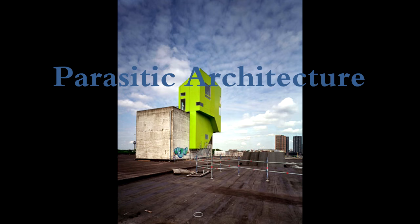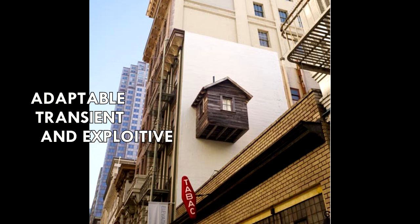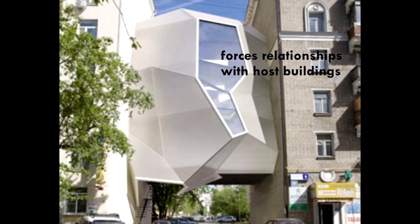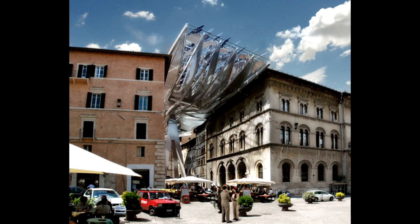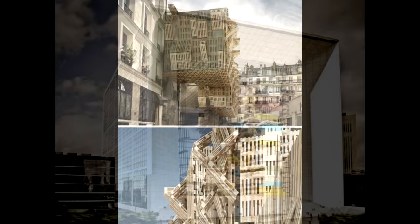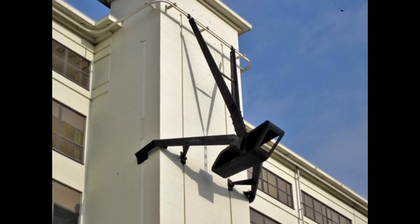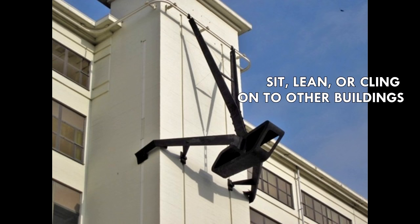Parasitic architecture can be defined as an adaptable, transient, and exploitive form of architecture that forces relationships with host buildings in order to complete themselves. Parasites cannot sustain their own existence without siphoning energy from the surplus supply demonstrated in host buildings. These kinds of buildings sit, lean, or cling on to other buildings.